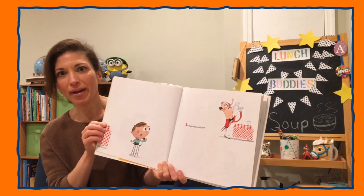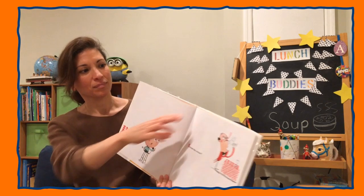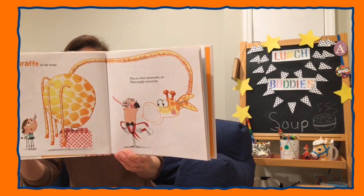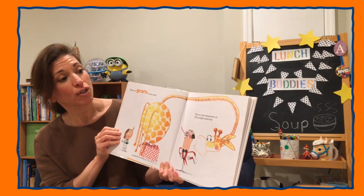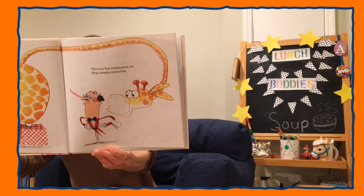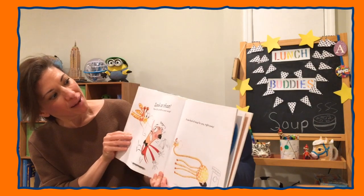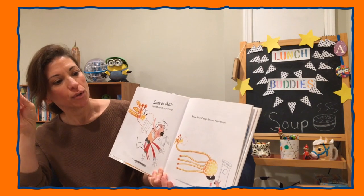Excuse me, waiter. There's a giraffe in my soup. This is a fine restaurant, sir. That simply cannot be. Look at that! There is a giraffe in your soup. A new bowl of soup for you. Right away.